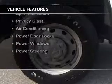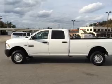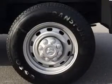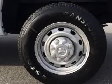The features include digital audio input, an adjustable tilt steering wheel, cruise control, split rear seats, privacy glass, air conditioning, power door locks, power windows, and power steering.